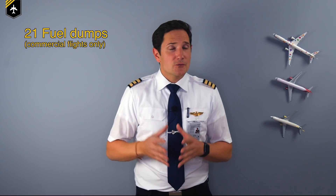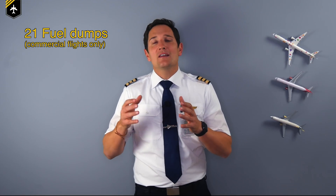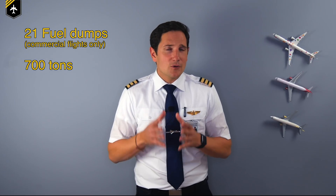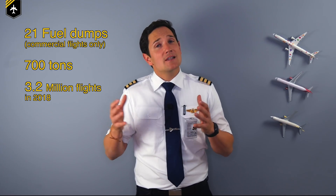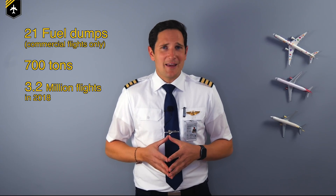How often does this actually happen? As an example, in 2018 a total of 21 fuel dumping procedures were completed within German airspace. Adding them all together, more than 700 tons of fuel were dumped over various parts of Germany. But to put that in perspective — the DFS (German flight safety authority) recorded more than 3.2 million commercial flights that same year. 21 fuel dumps don't sound so bad anymore. But it's reason enough for those who believe in chemtrails.